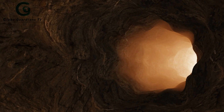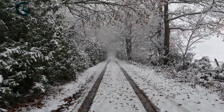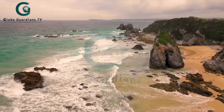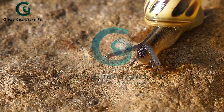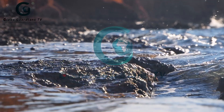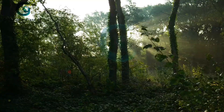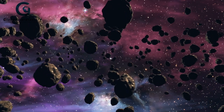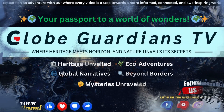Welcome, fellow explorers, to GlobeGuardians TV. We are not just travelers, we are stewards of the extraordinary. Join us as we embark on a journey to unravel the wonders of our planet. From the majestic peaks to the hidden corners, from the secrets of the past to the mysteries of the present, this is where exploration meets preservation and connections span the globe. I'm your guide in this adventure. Subscribe now and become a Guardian of the Globe.